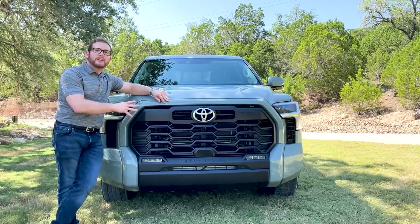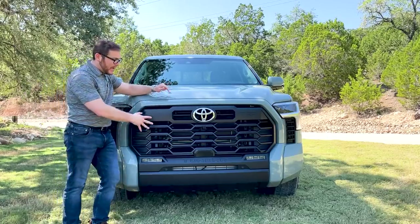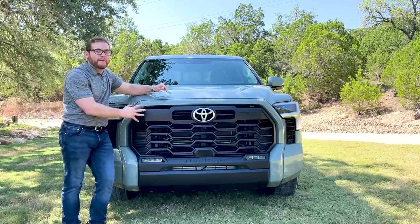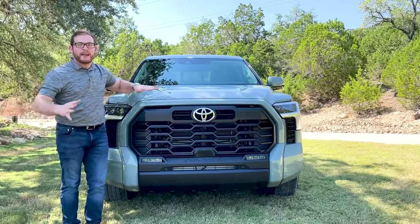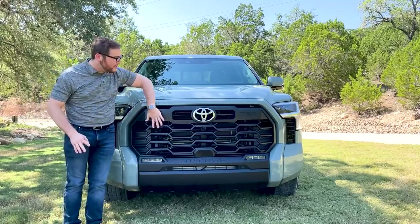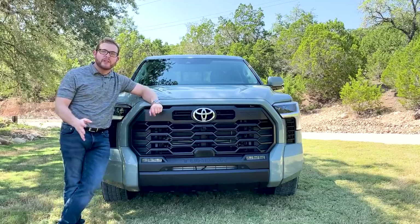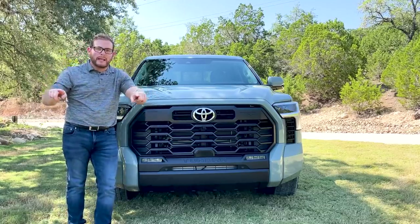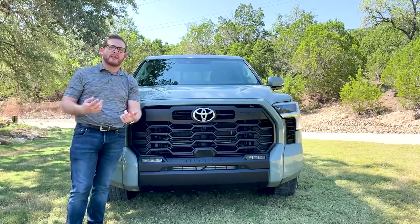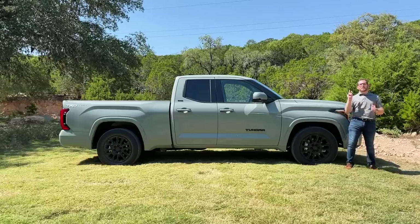A lot of trims have different grille patterns. I really like this SR5 model with the optional TRD Sport package — a very simple black plastic grille. Some of the grilles on the new Tundra tend to look a little gaudy. There's one that sort of has a silver lip above it that makes it look like the Tundra has a handlebar mustache.